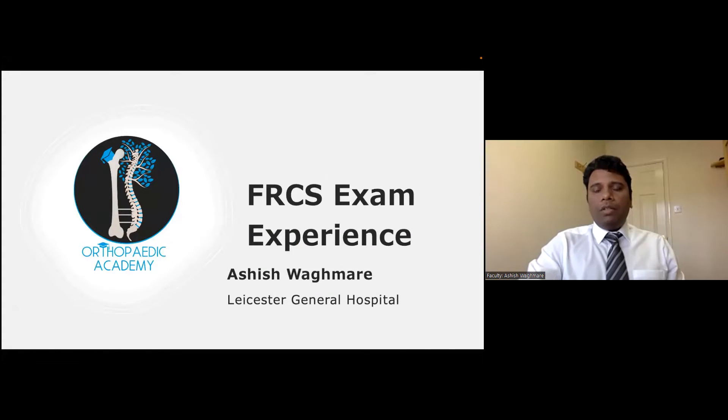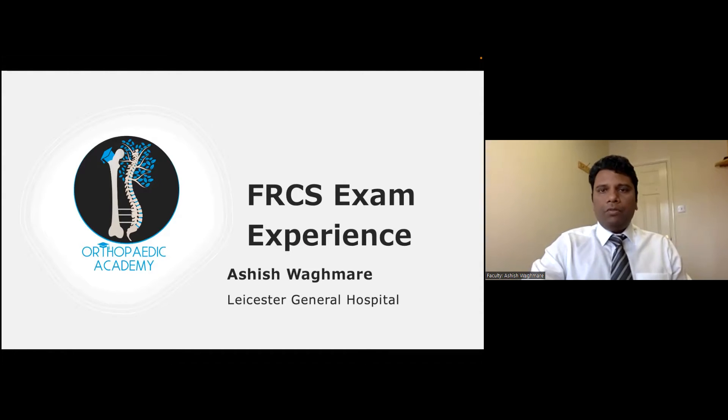I'm Ashish Wagmare, a specialist at Leicester General Hospital. I first of all thank Firaz and our UK team for giving me this opportunity to share my experience of the FRCS exam. I gave this exam last month and I would like to share some tips so that you can all benefit from it.